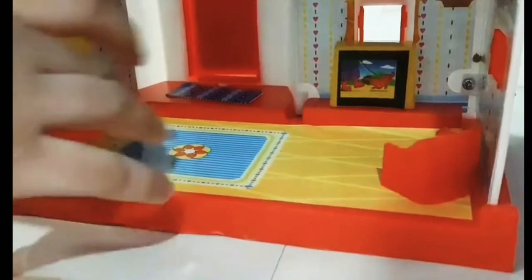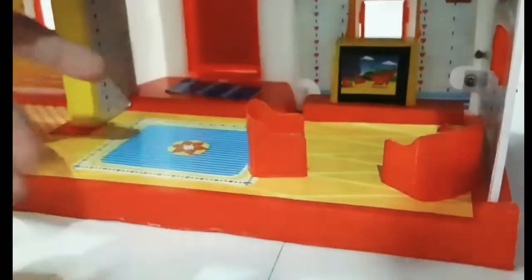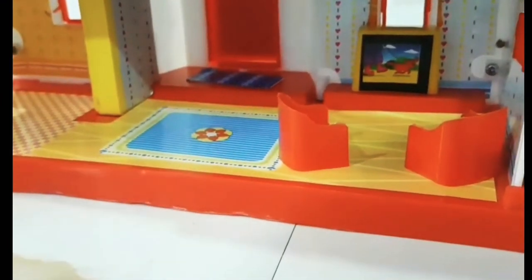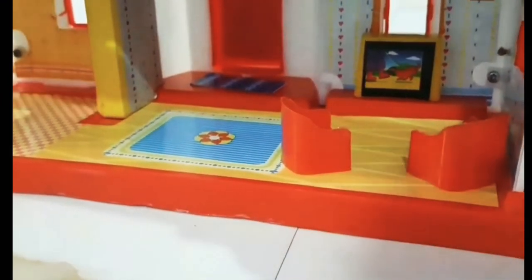Let's put this. What is this? What's that? That's a sofa. A red color sofa? Yes. Matches this.